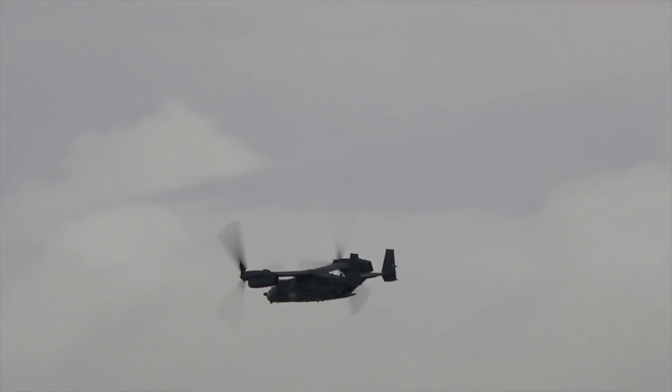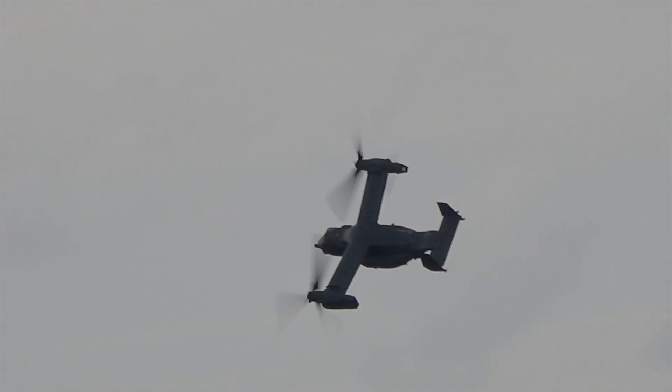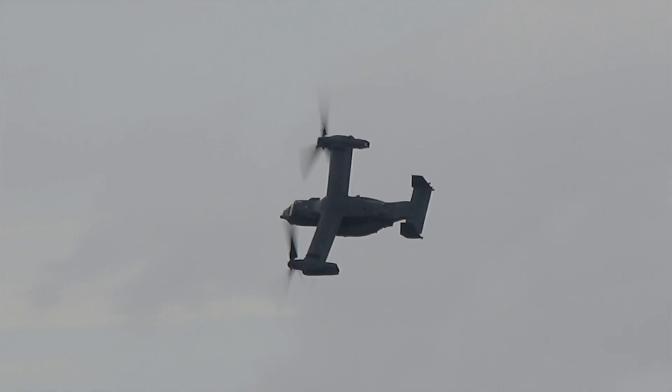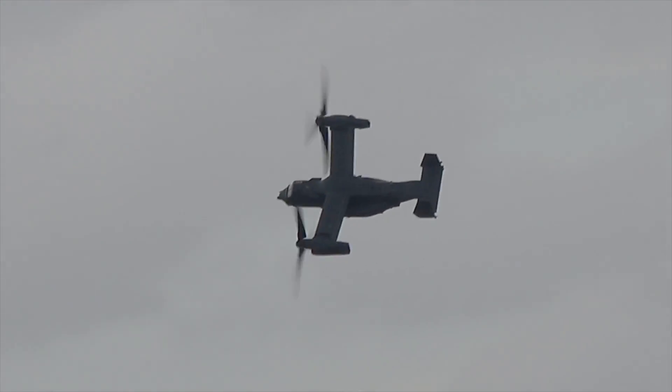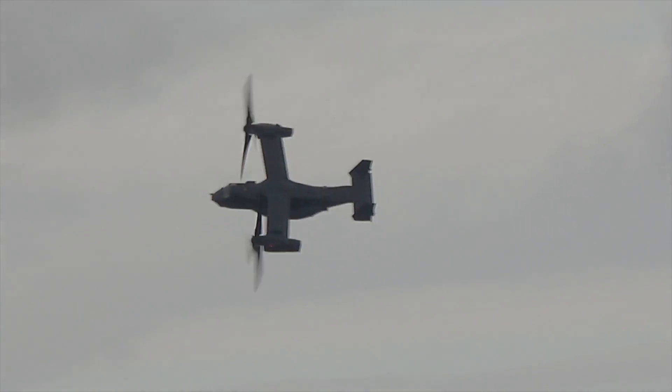In US Air Force service, the CV-22B performs long-range missions in support of US Special Operations Command forces. It infiltrates those forces into combat zones, resupplies them while they're on the ground, and exfiltrates them at the end of the operation.